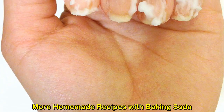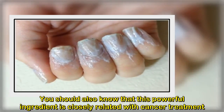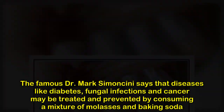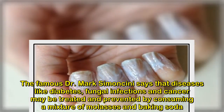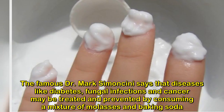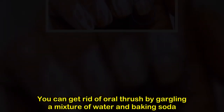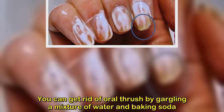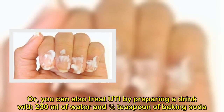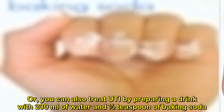More homemade recipes with baking soda: this powerful ingredient is closely related to cancer treatment. The famous Dr. Mark Simoncini says that diseases like diabetes, fungal infections, and cancer may be treated and prevented by consuming a mixture of molasses and baking soda. You can get rid of oral thrush by gargling a mixture of water and baking soda, or by drinking 230 milliliters of water with half a teaspoon of baking soda twice daily.